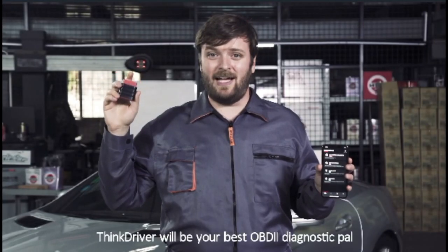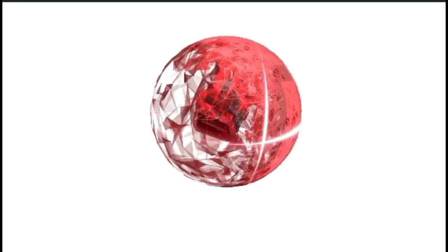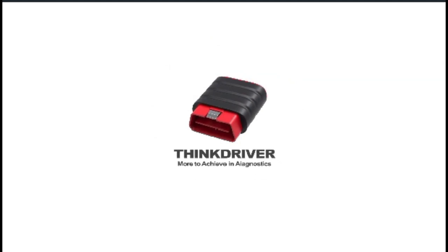ThinkDriver will be your best OBD2 diagnostic pal. ThinkDriver — more to achieve in diagnostics.